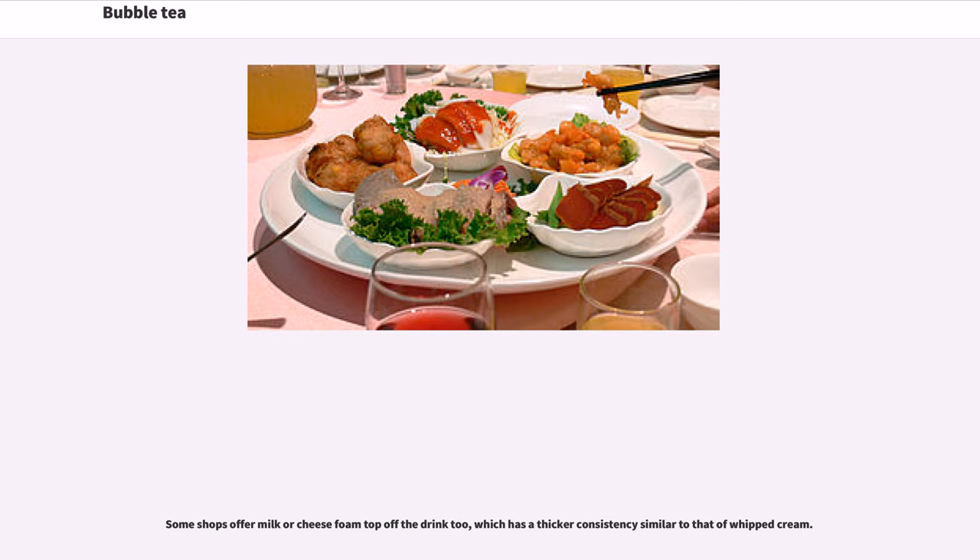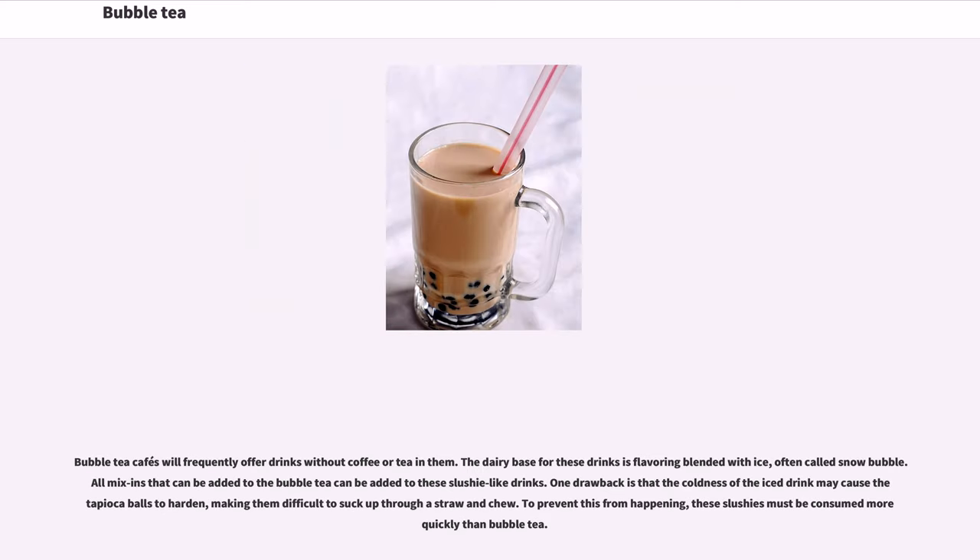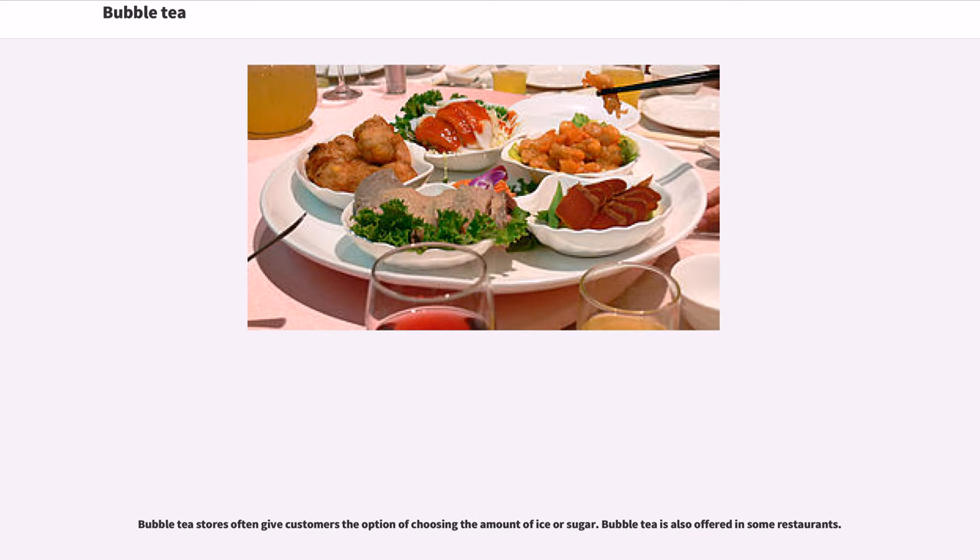Bubble tea cafes frequently offer drinks without coffee or tea. The dairy base for these drinks is flavoring blended with ice, often called snow bubble. All mix-ins that can be added to bubble tea can also be added to these slushy-like drinks. One drawback is that the coldness of the ice may cause tapioca balls to harden, making them difficult to suck up through a straw. To prevent this, these slushies must be consumed more quickly than regular bubble tea. Stores often give customers the option of choosing the amount of ice or sugar.